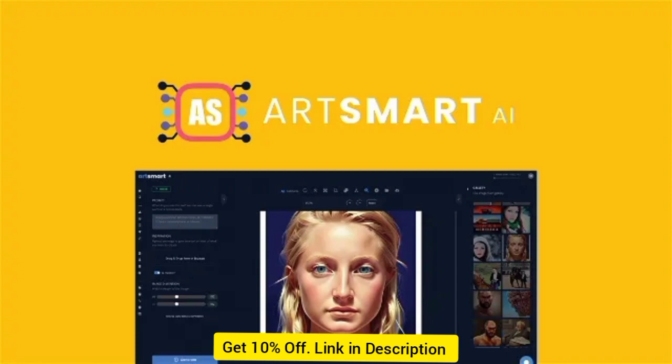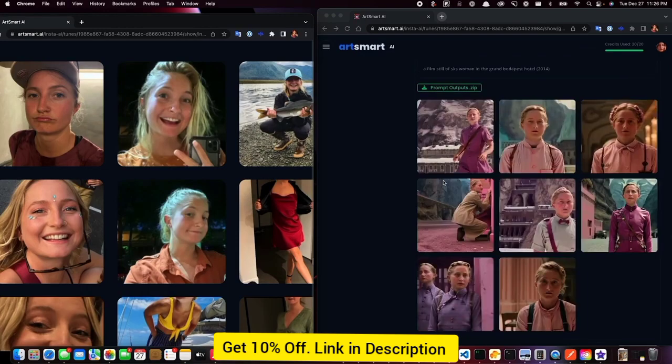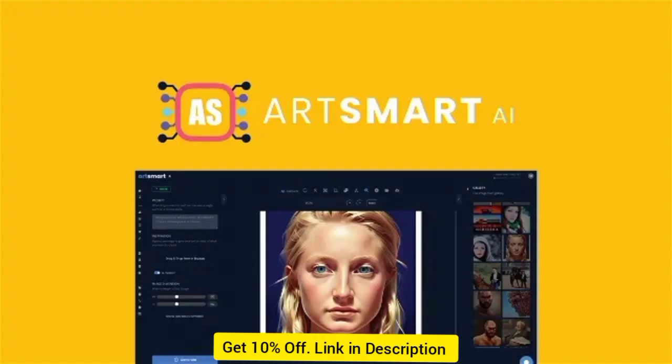Explore community prompts to learn how to describe what you're aiming for instead of shooting in the dark. Plus, you'll be able to follow community members whose profiles you like, giving you access to a constant flow of inspiration. As you generate images, ArtSmart.ai also lets you share your unique creations with their community.